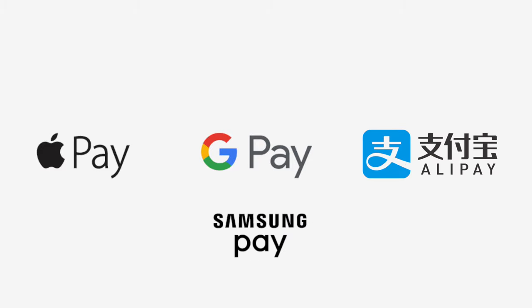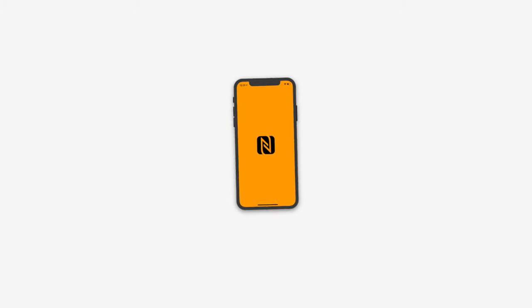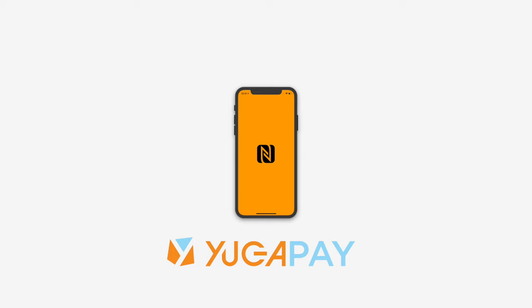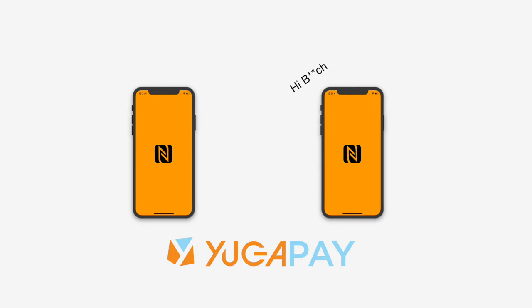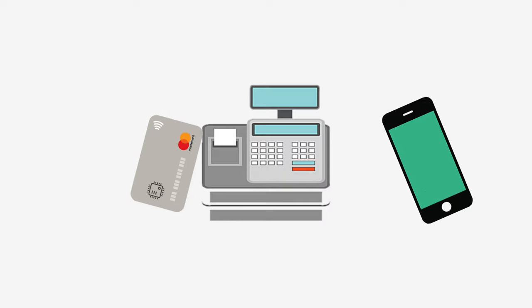Another use for NFC is of course digital payments, which is probably the most well-known use. Examples include Apple Pay, Google Pay, Alipay, Samsung Pay, and more. When an NFC device with compatible payment software is used at a vending machine, cash register, or another mobile device, you can simply tap your card or your phone to make a payment.